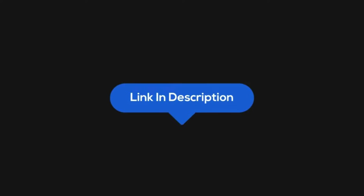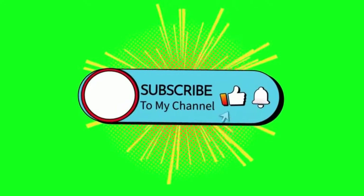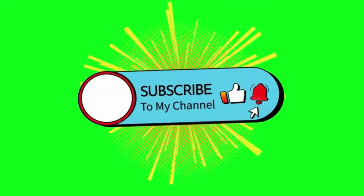Before we start, make sure to click that link in the description for more details and product links. And if you haven't already, smash that subscribe button to stay tuned for more car audio reviews and tips. Let's count down from number 10 to the cream of the crop.